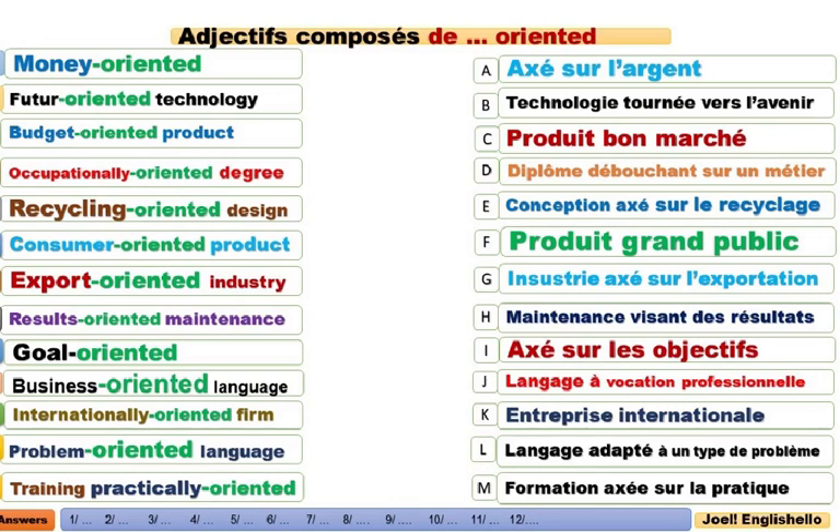Lorsqu'on prend money-oriented, ça veut dire qui est axé sur l'argent. On a une dominante qui est l'argent. It is money-oriented, c'est-à-dire qu'il est axé, il est tourné vers, il est porté sur l'argent. Toutes ces actions sont destinées à gagner de l'argent. Money-oriented.